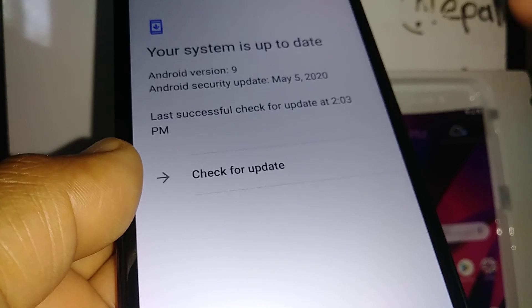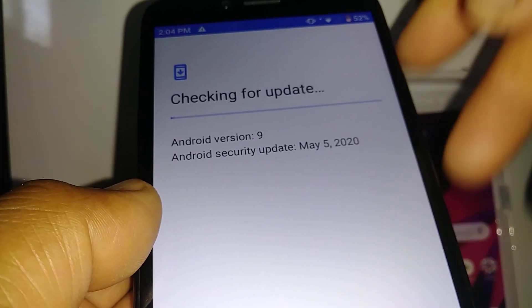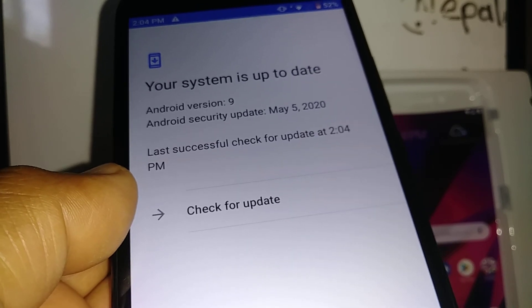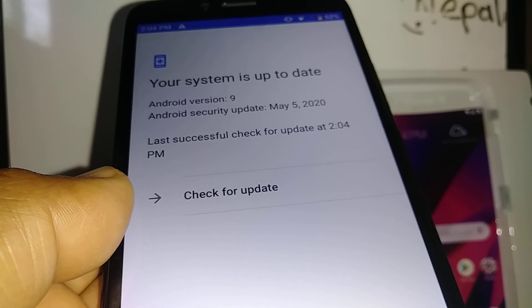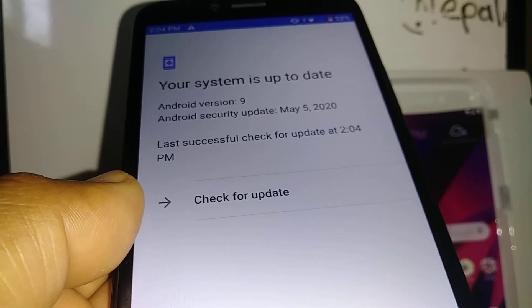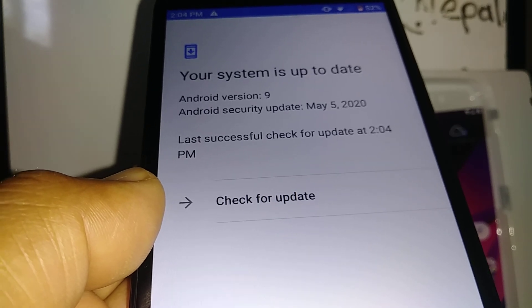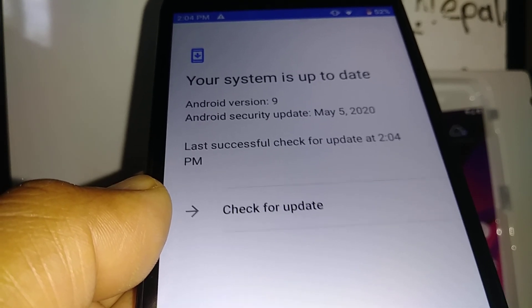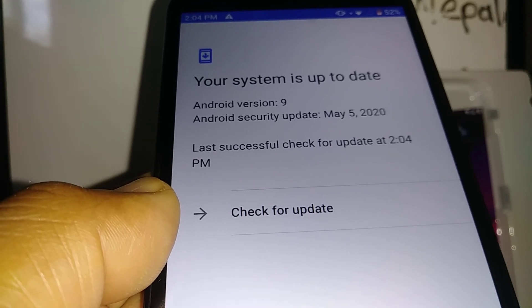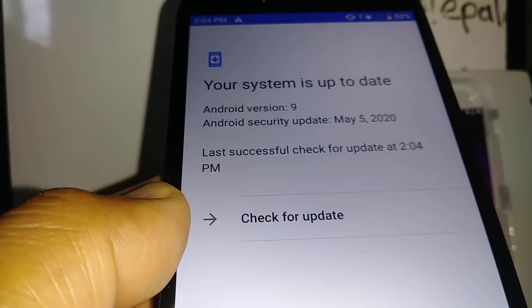You can tap 'Check for updates' again and nothing will appear because it's already done. Thanks so much for watching! Search my other tutorials related to this Blu View Mega smartphone — including how to mirror your screen to your TV. Let me know if you have any questions, and please subscribe to the channel. Thanks so much!